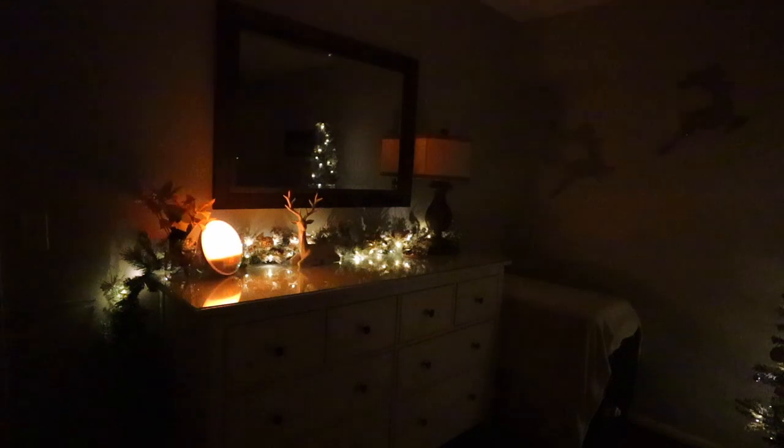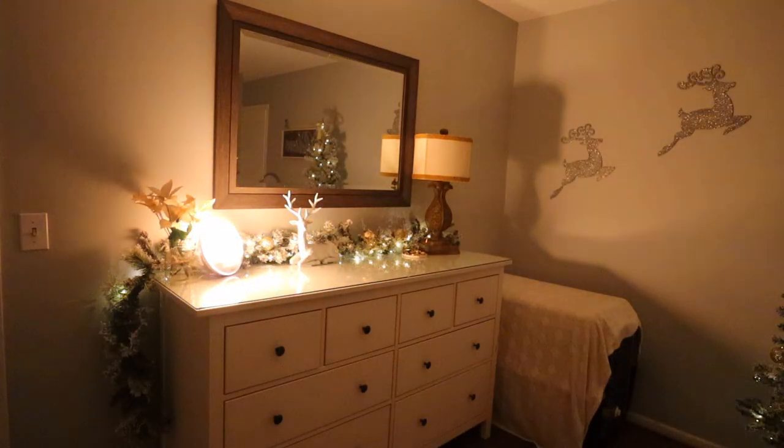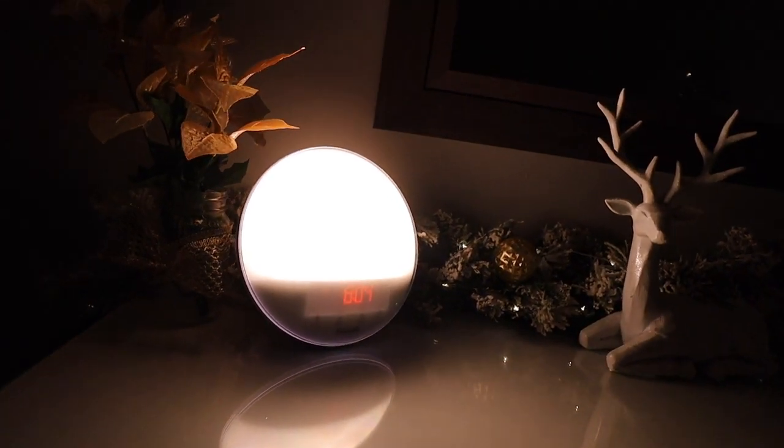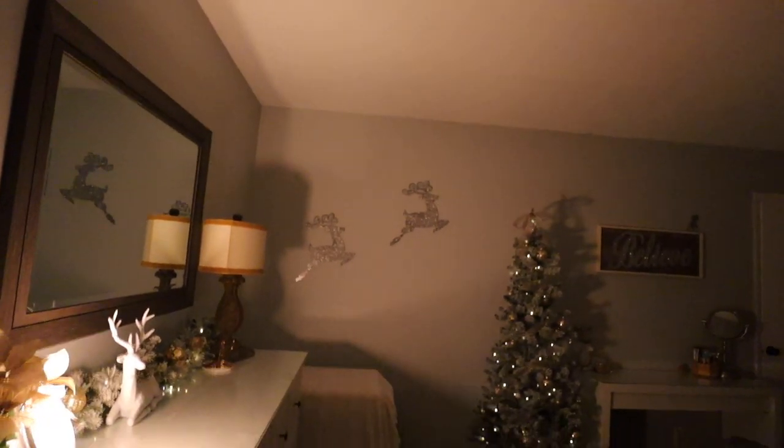The next incredible home gift idea — especially if somebody is trying to wake up earlier — is a sunrise alarm clock. The ones I've seen range around $100, give or take depending on brand and features. I got one for my sister last year for her birthday and she loves it. Highly recommend.